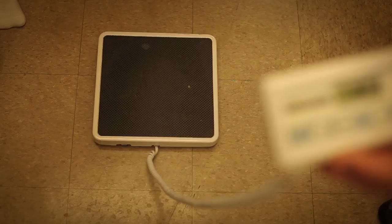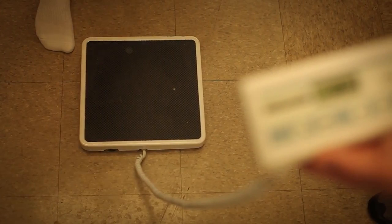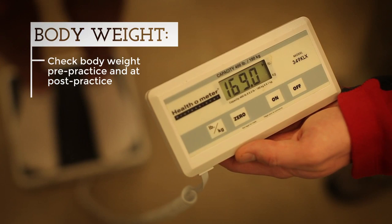Regardless of whether your athlete drinks sports drinks or water, it's really important that you check their hydration status and monitor fluid consumption. The best way to monitor dehydration is with body weight changes. Utilizing body weight changes pre-practice to post-practice tells us how much an athlete has lost during activity, and most of the weight lost during activity is due to hydration losses.